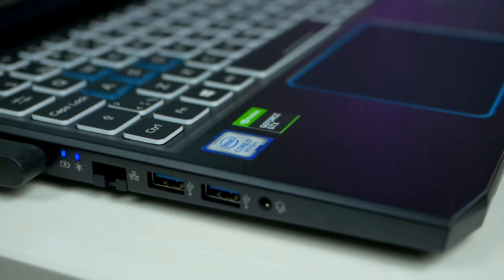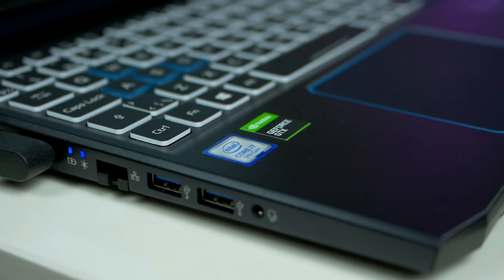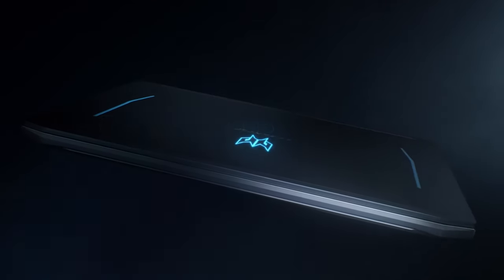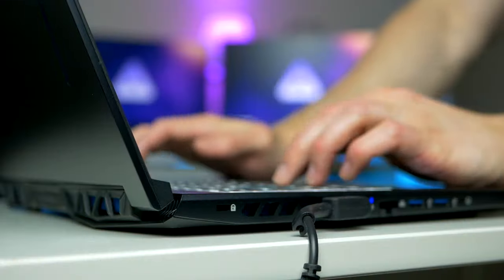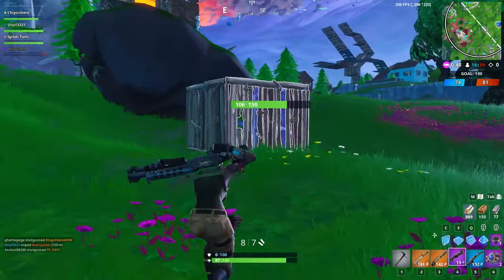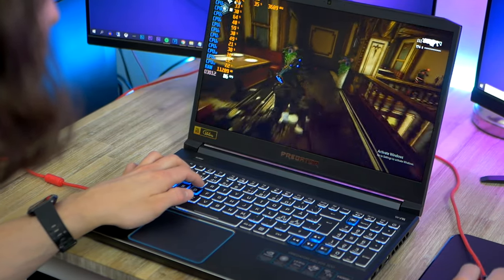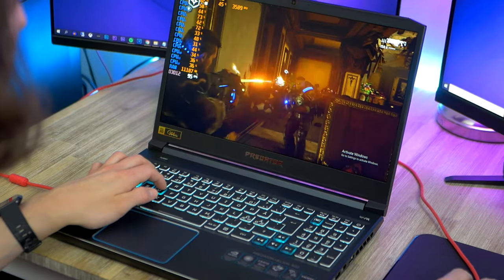Speaking of the processor and graphics card, thanks to fairly strong components — especially on the CPU side — you will notice that you can run pretty much any game you throw at the Predator. Because of this fast processor, I would specifically recommend this machine to someone primarily looking to play games competitively. Thanks to the 144Hz display and fast CPU, games such as Fortnite and Valorant will run great, and you will hit that 144 FPS with no problems. 6GB of video memory is enough for 1080p gaming, even for those high-end GPU-bound AAA titles.